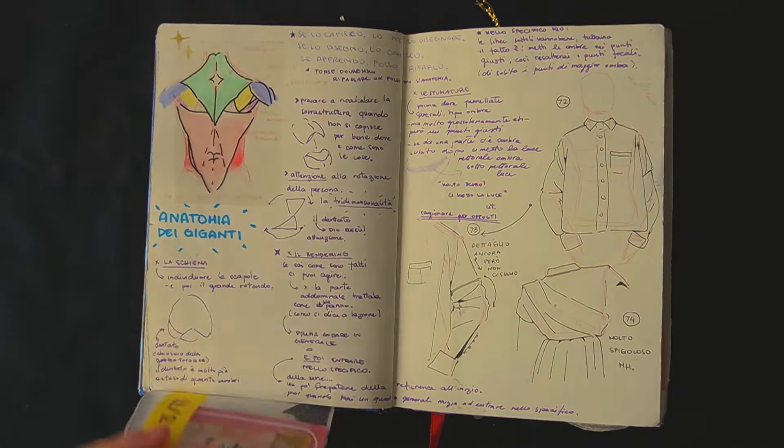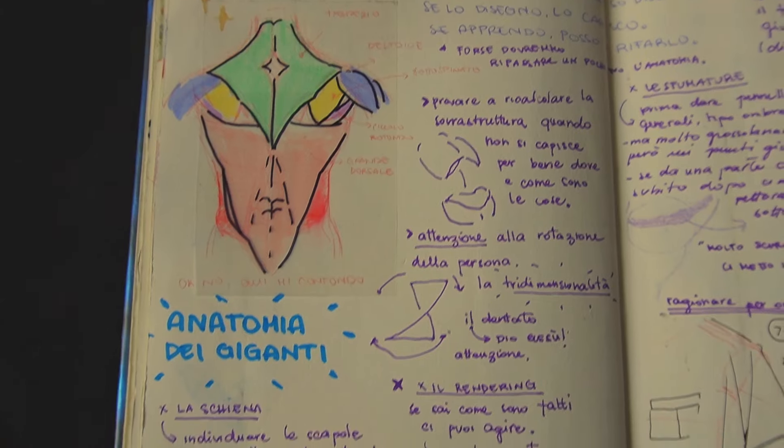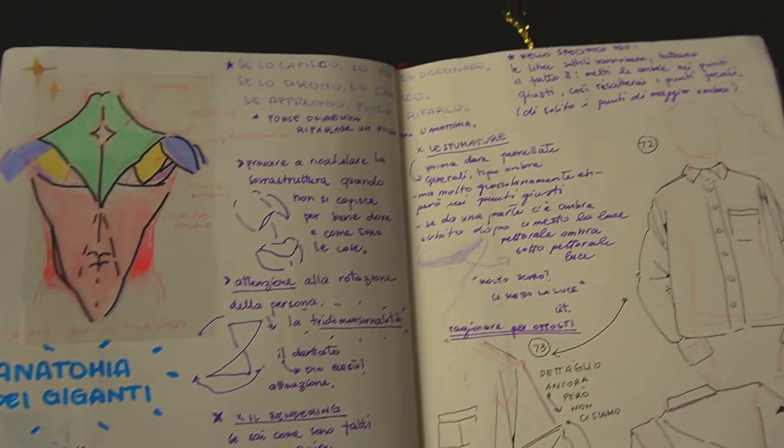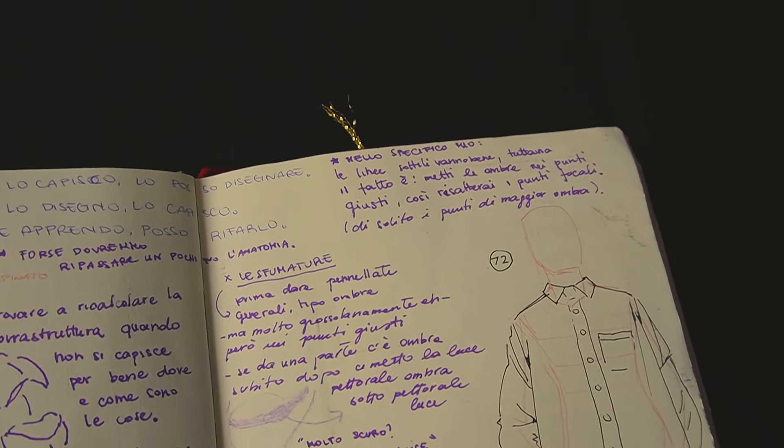From this point starts the real deal. Since I started going to art school again, I decided to take my notes here. For the first lesson we were studying anatomy.